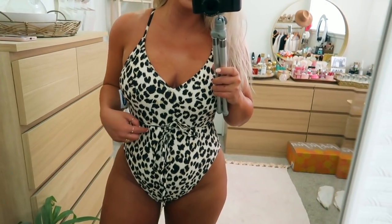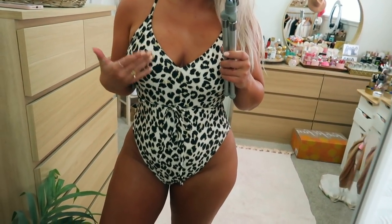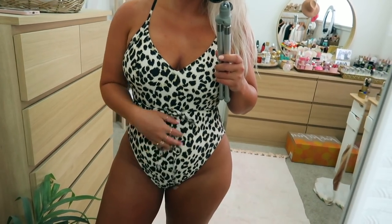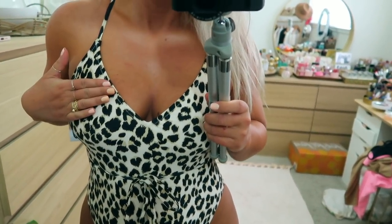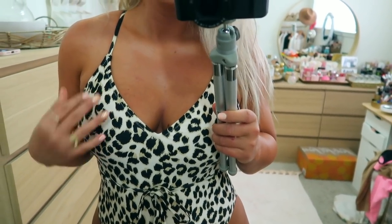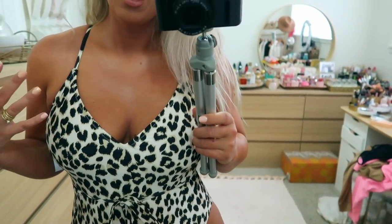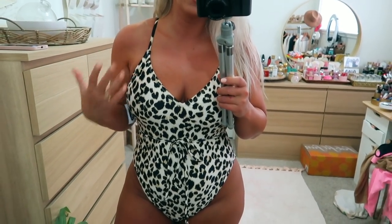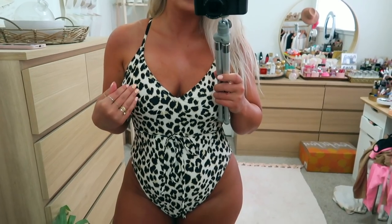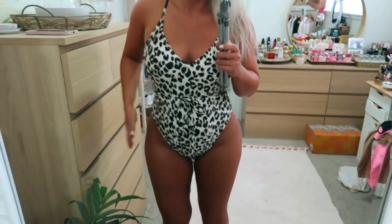Next we have this one piece — this one is a size large, so I would recommend getting your normal size in this because it runs true to size. This one is so cute — it has this little string that you can belt, either to the side or to the front. I find personally that when you have a little bit of a pooch, it's always good to have something to disguise it right in the front. This does have padding in the breast area as well, and the padding is nice — it's not like a really weird Madonna pointiness, it's actually a really nice smooth padding. It's not going to give you the best cleavage, but it is very good coverage.